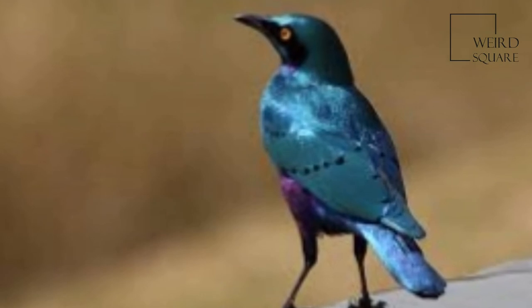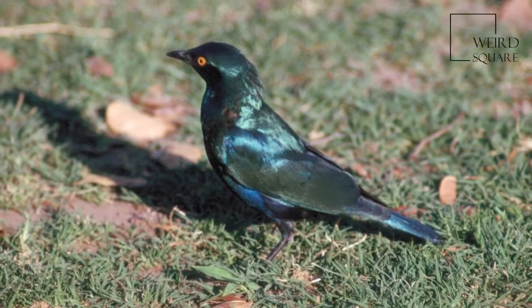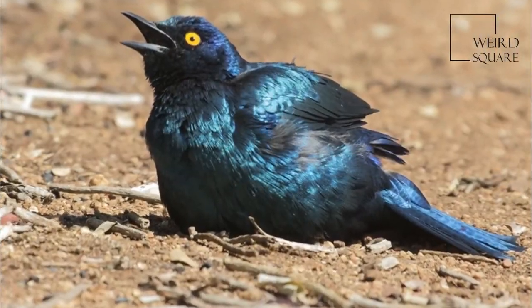The eggs hatch in 13 to 14 days, and the chicks leave the nest roughly 23 days after hatching. This species is parasitized by the Great Spotted Cuckoo and occasionally by the Greater Honeyguide.